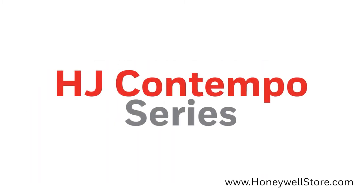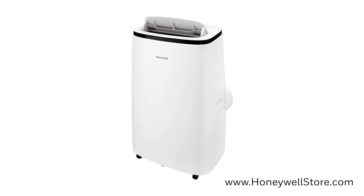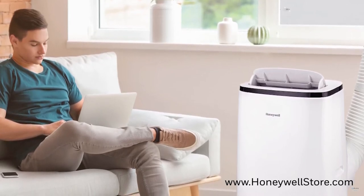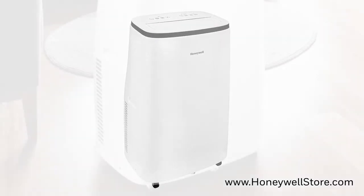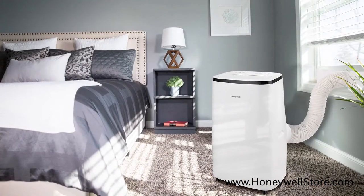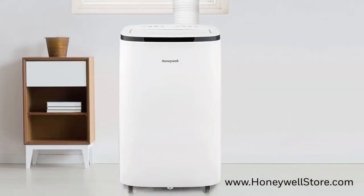Starting off this list we'll be taking a look at the HJ Contempo series. The Contempo series allows you to stay cool and dry with their 3-in-1 and 4-in-1 units that offer heating, cooling, dehumidifier, and a fan. This compact unit is one of the quietest air conditioners in its class and comes with smooth gliding wheels that make sliding it from room to room a breeze. It's also fully equipped with an adjustable window kit and dehumidifier drain tube for easy installation.